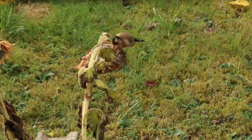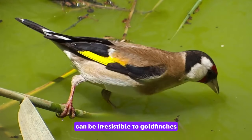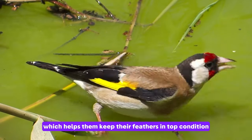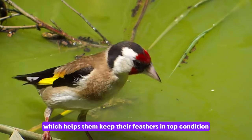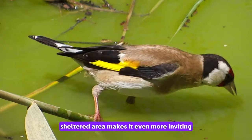Tip number three involves the strategic placement of water sources. A shallow birdbath with clean water can be irresistible to goldfinches. They not only drink but also enjoy splashing around, which helps them keep their feathers in top condition. Positioning the birdbath in a quiet, sheltered area makes it even more inviting.